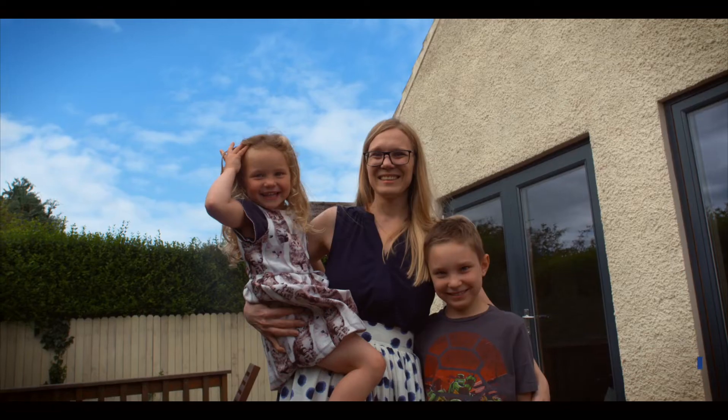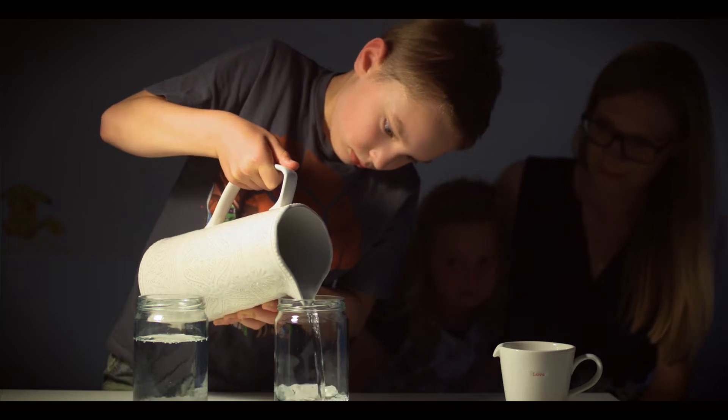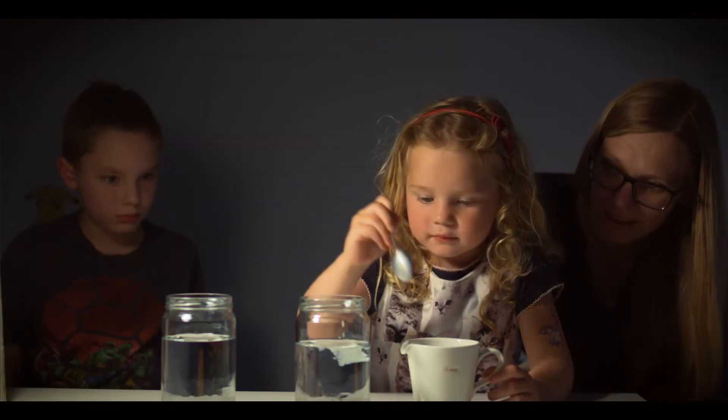My name is Agnieszka and I'm a researcher at Tyndall National Institute. Today with my kids we're gonna do an experiment called the Tyndall effect. It's based on the work of John Tyndall and deals with light scattering in liquids.